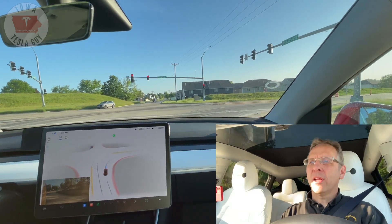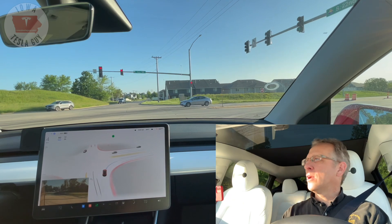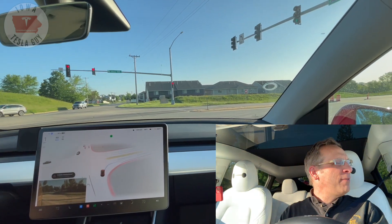We're going to be starting our journey — heading into work. We're going to test FSD beta out. We've got some road construction we may have to deal with.